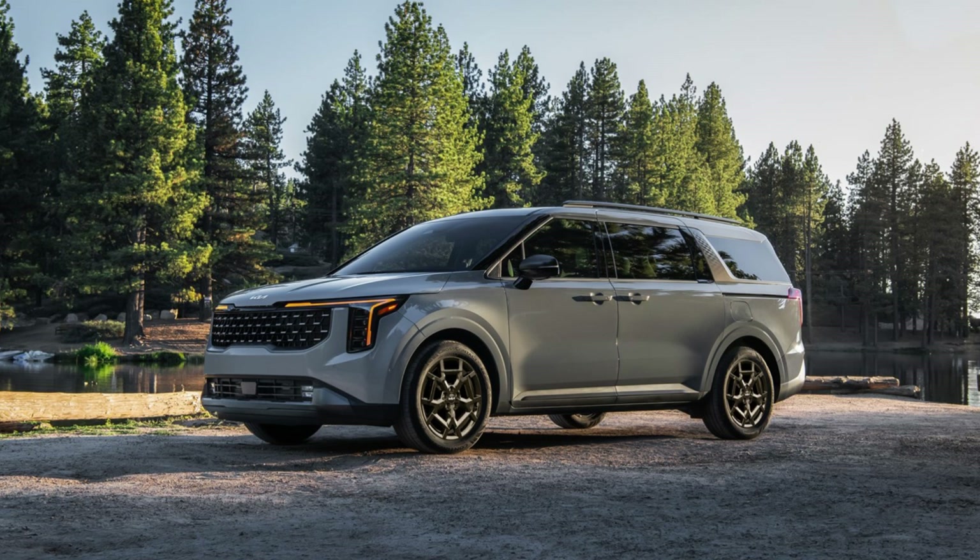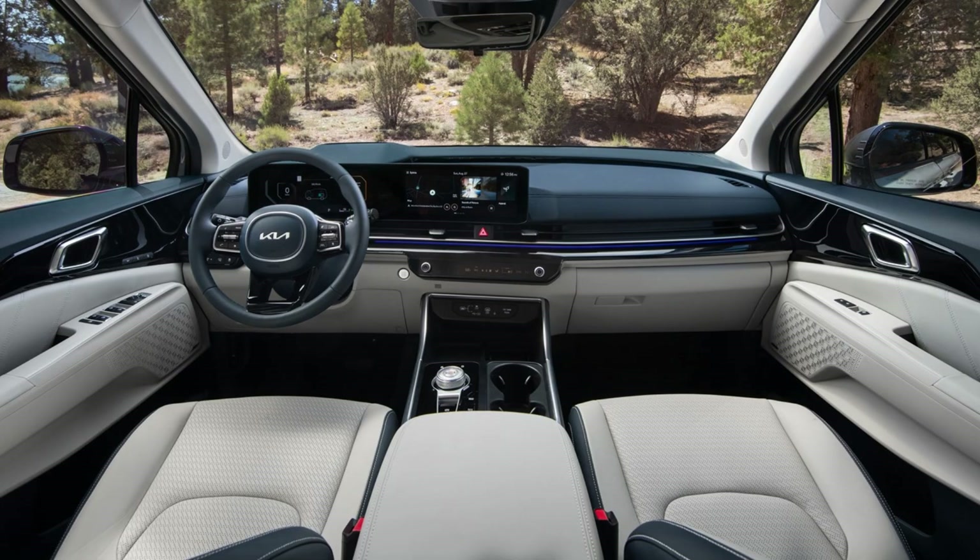On the road, it handles surprisingly well for its size, and the ride is smooth and comfortable thanks to Kia's focus on noise reduction.